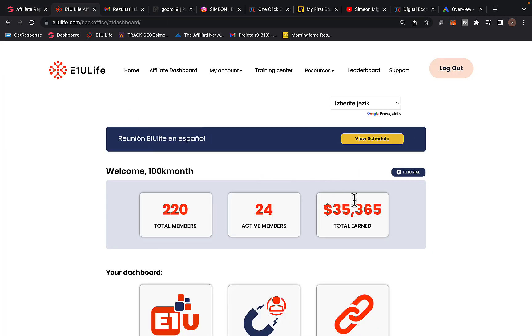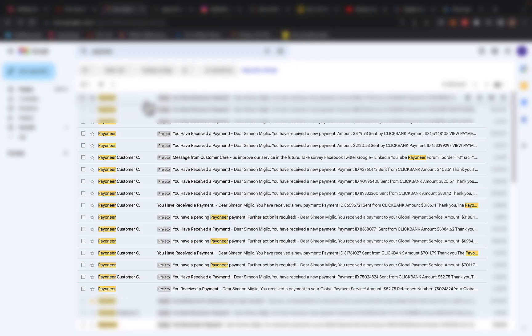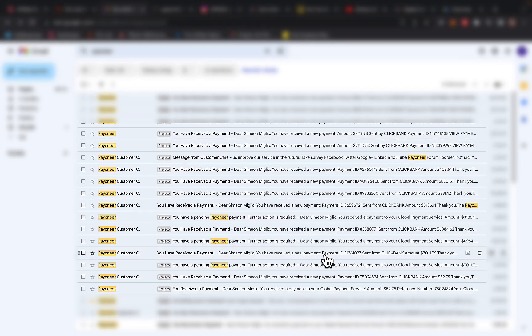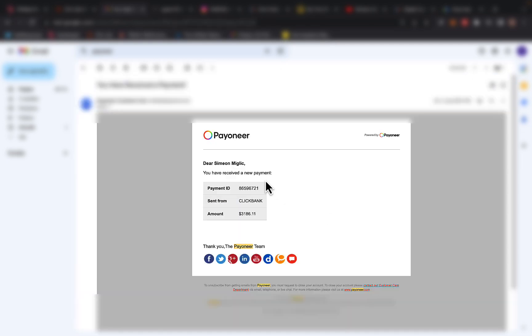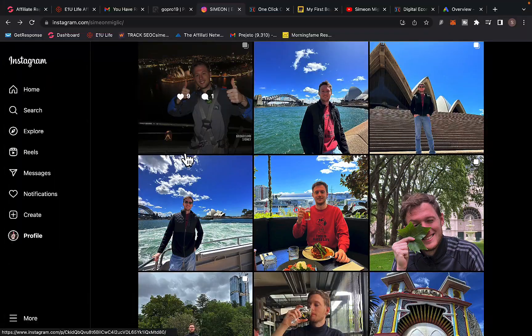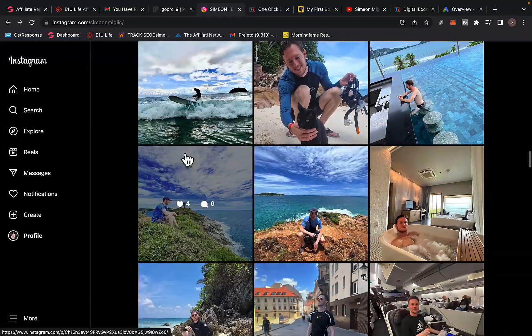Here, another campaign paid me $35,000 in just three months in commissions as an affiliate, promoting multiple ClickBank products with multiple accounts. I'm receiving multiple payments each week from ClickBank — $2,120, another payment for $7,011, and another for $3,186. I can keep going on and show you more proof of how ClickBank changed my life.